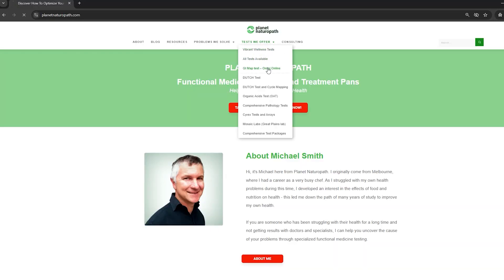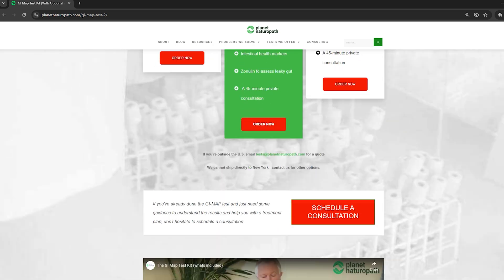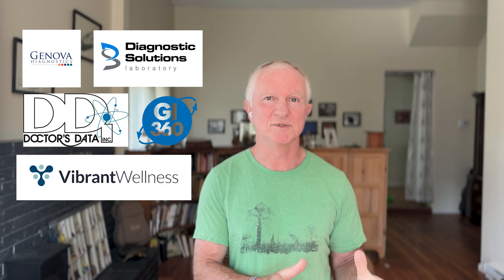I've been working as a naturopath for the last 20 years, and for the last 10 years I've been utilizing advanced stool testing to help clients understand what's going on with their gut health and improve their symptoms. During this time I've done thousands of stool tests using companies like Genova GI Effects, Diagnostic Solutions GI Map, Doctor's Data, the GI 360, Viome, and more recently the Vibrant Wellness Gut Zuma test. They can tell you a lot of different things and some are better than others.